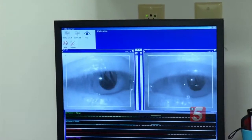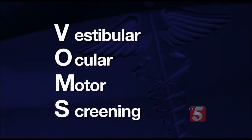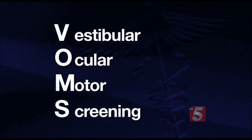With a concussion, the brain has been shaken and brain cells function differently. To have another injury on top of a concussion can be potentially very serious. Researchers have a new test to assess brain function after concussion — it's called vestibular ocular motor screening, or VOMS.